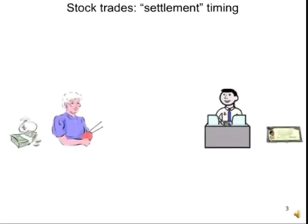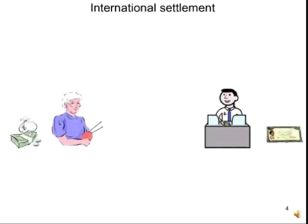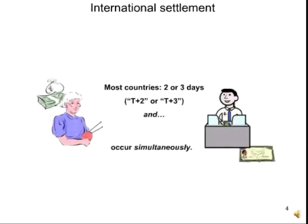How do stocks trade? Grandma on the left has savings. The fellow on the right has stock. Grandma's going to buy the stock, but her savings — the money and stock — have to change hands. That's called settlement. In most countries, they change hands two or three days after the trade. That's called T plus two or T plus three.